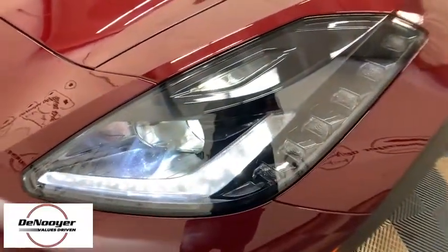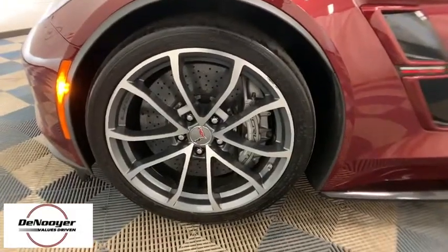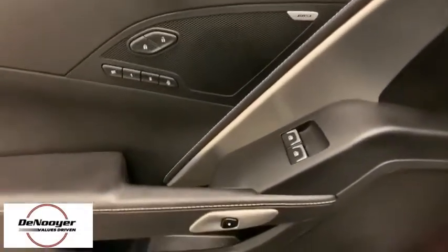Here are some of this vehicle's great options: power passenger seat, traction control, leather-wrapped steering wheel, dual airbags, alloy wheels, power steering, four-wheel disc brakes, trip computer, rear window defroster, power windows, electronic stability control, compass.